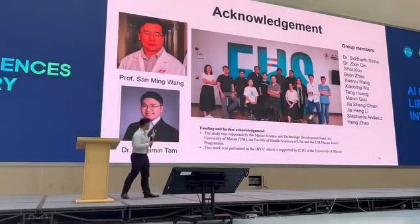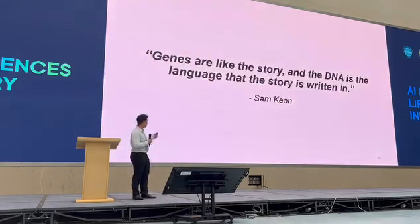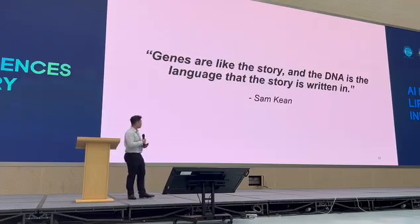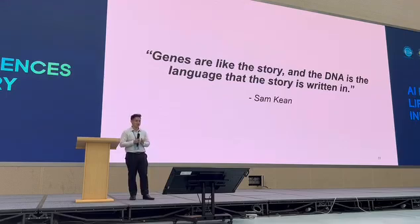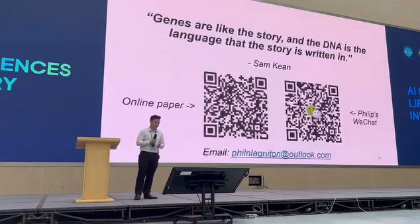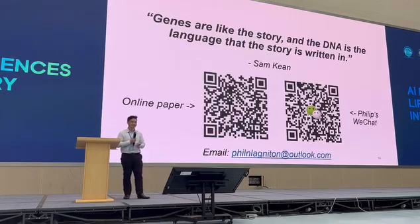I would like to acknowledge my supervisor, Professor Samenbaum, and a special thanks to one of our postdocs, Dr. Benjamin Tam, and to all my lab members. Thank you for letting me have this opportunity to give a talk. I would like to end with a hopeful thought: genes are like a story, and DNA is the language of that story. Every day, we are getting closer and closer to unlocking the key to understanding this DNA language. Thank you, everyone. If you are interested in further research, the paper is published and you can scan the QR code with your phone, or reach out if you want to discuss this in depth. I'm here for the Q&A session.